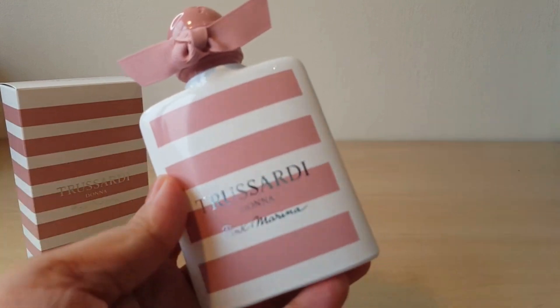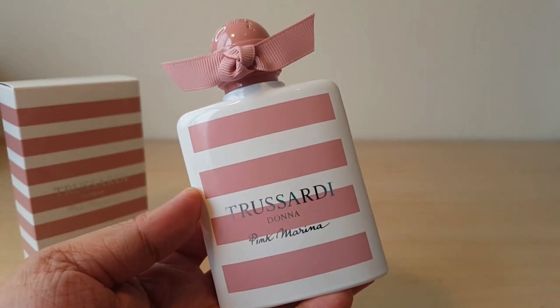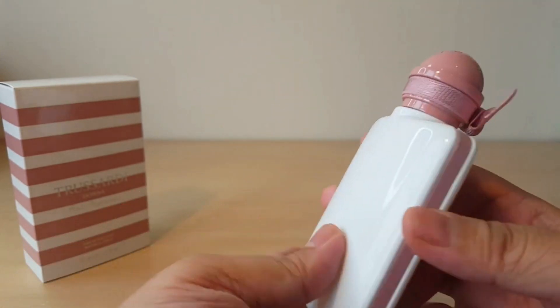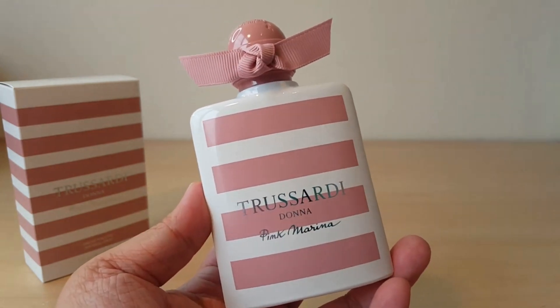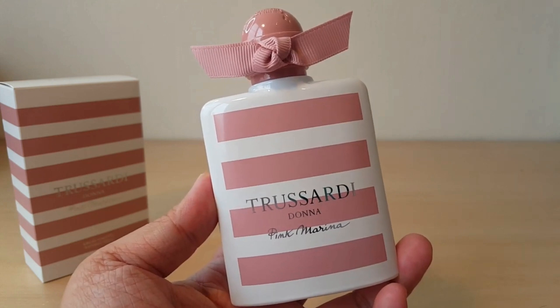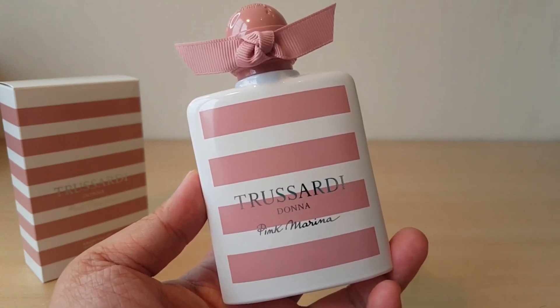So those were my very first impressions of Trussardi Donna Pink Marina — beautiful bottle, I love it. If you guys have tried this perfume, I'd love to hear your opinion on it. Thank you so much for tuning in today, and I'll see you guys in the next video. Take care, guys, bye!